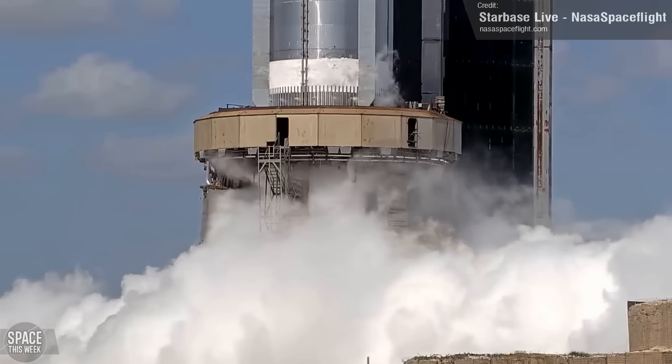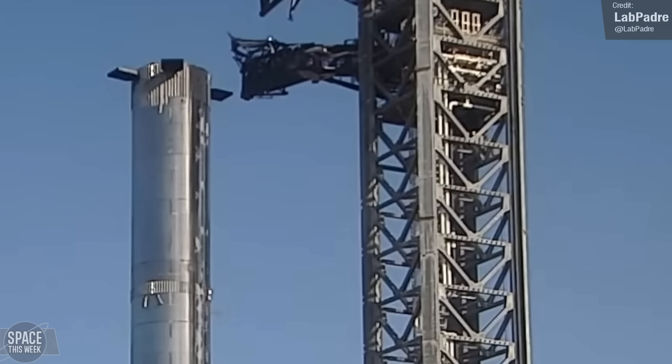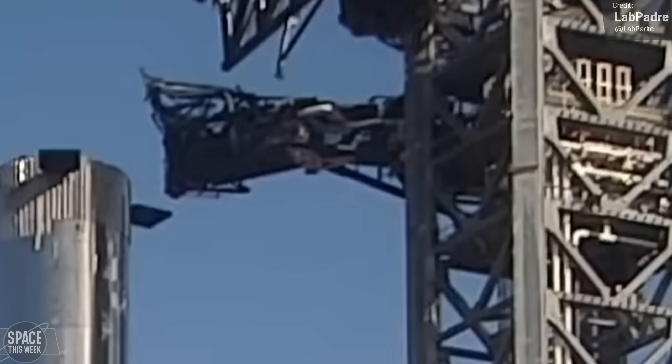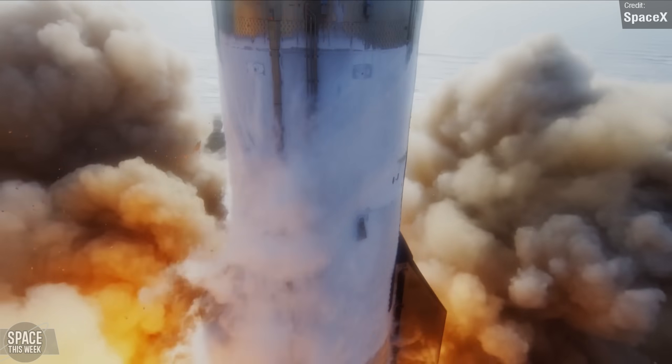In addition to booster testing, SpaceX also appeared to conduct testing of the ship quick disconnect arm. Here you can see it retracting from the Starship — if there were, hypothetically, a Starship there. But watch carefully: it looks like it now has a flip cover in place. This might indicate that during the integrated flight test, the QD arm sustained some damage, hence the need for a flip cover to be installed.